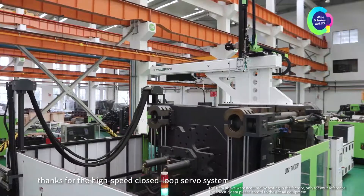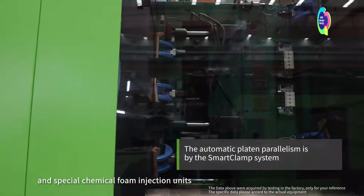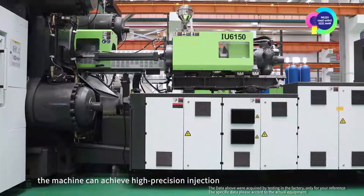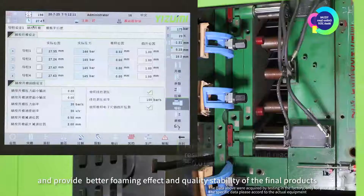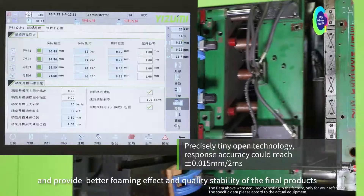Thanks to the high-speed closed-loop servo system and the special chemical forming injection unit, the machine can achieve high precision injection and provide a better forming effect and quality stability of the final products.